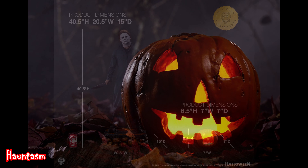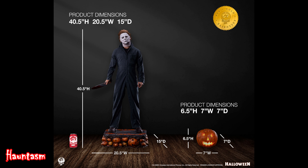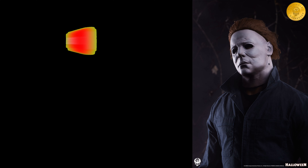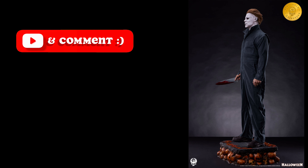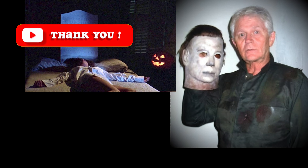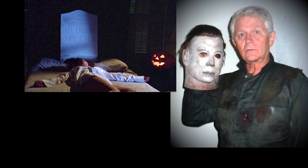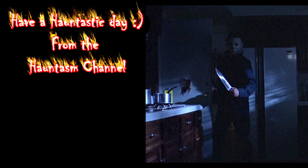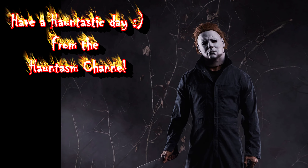This Michael Myers statue is incredible, and if you have the extra cash and space, this may be something for you to consider. Let me know what you think in the comments — did you notice anything I may have missed? Would you be interested in purchasing this for yourself? Alright, fellow horror lovers, that's it for today's video. We hope you enjoyed this sneak peek at the new Michael Myers half-scale statue by Premium Collectibles Studio. Don't forget to like, comment, and subscribe to the Hauntasm channel for more content. Death has come to your little town, Sheriff.